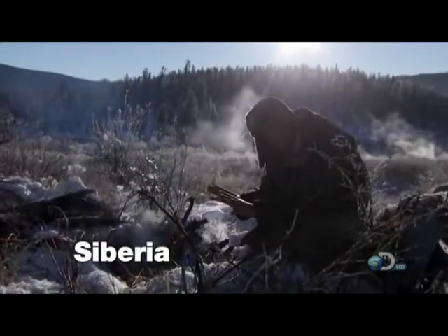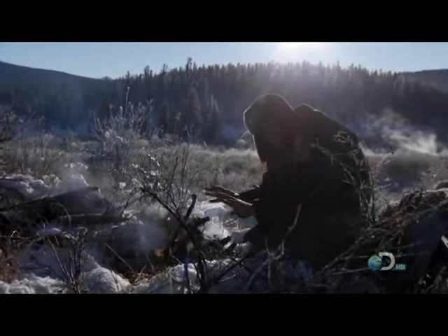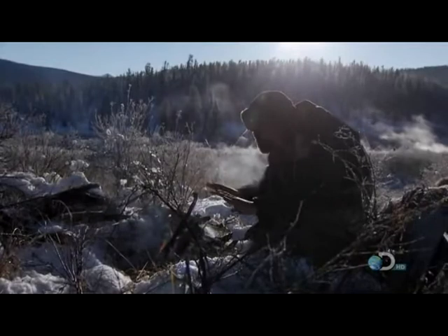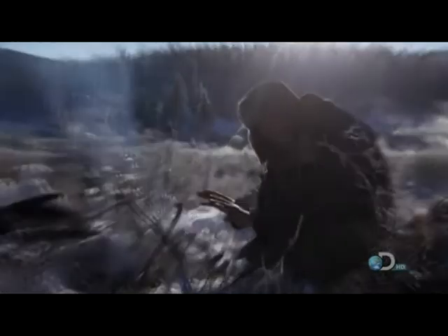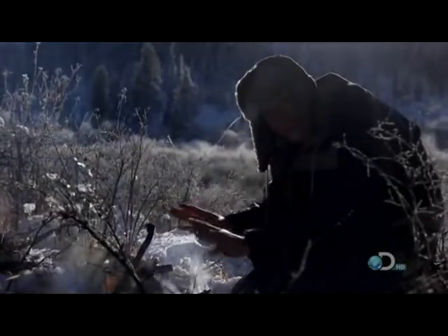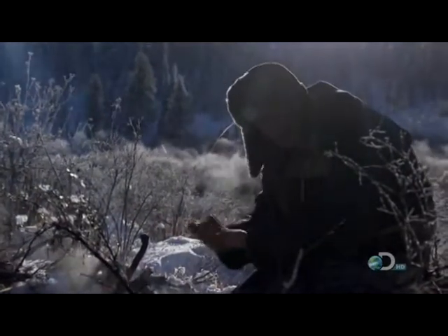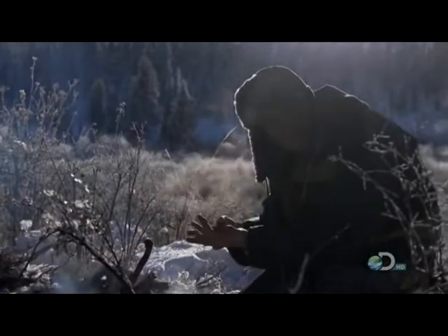My hands are starting to get really cold. And out here, if you don't do something about that straight away, you end up in real trouble. That attitude is something that was really instilled in us in the Special Forces — just that ability to look after yourself, on your own, in the extremes.